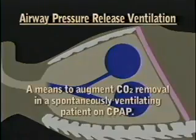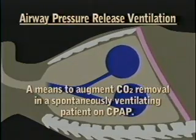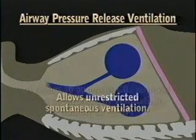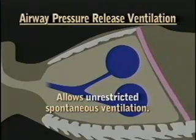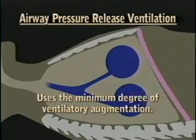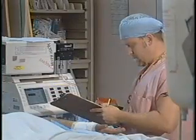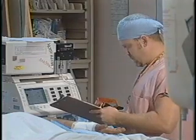Airway pressure release ventilation is a means to augment carbon dioxide removal in a spontaneously ventilating patient on CPAP. It was designed to allow unrestricted spontaneous ventilation so that only minimal ventilatory augmentation would be used. APRV presents several advantages for the ventilatory management of ARDS.